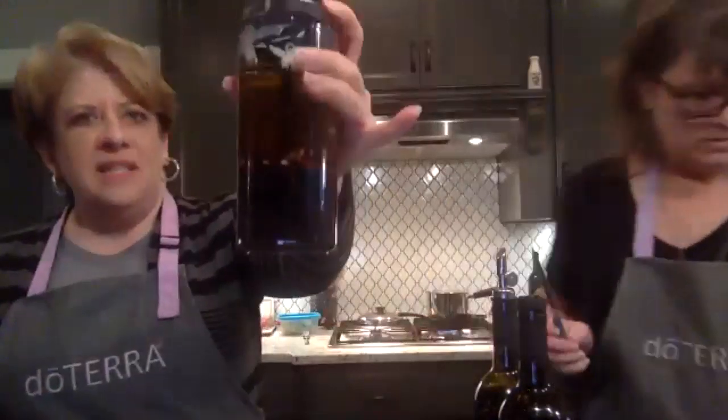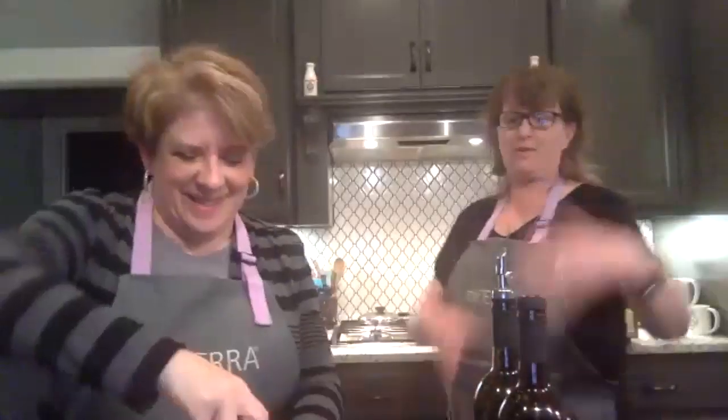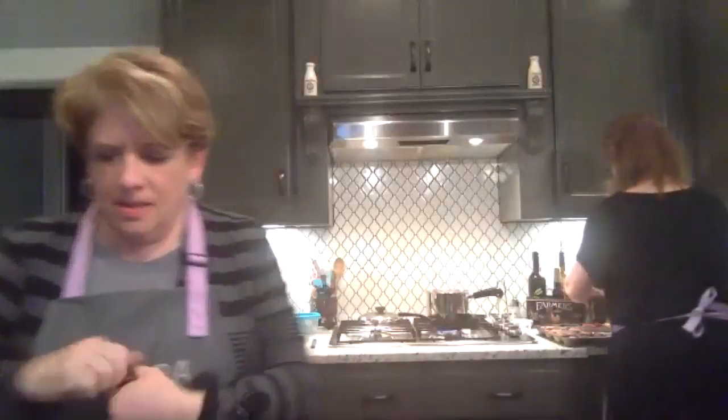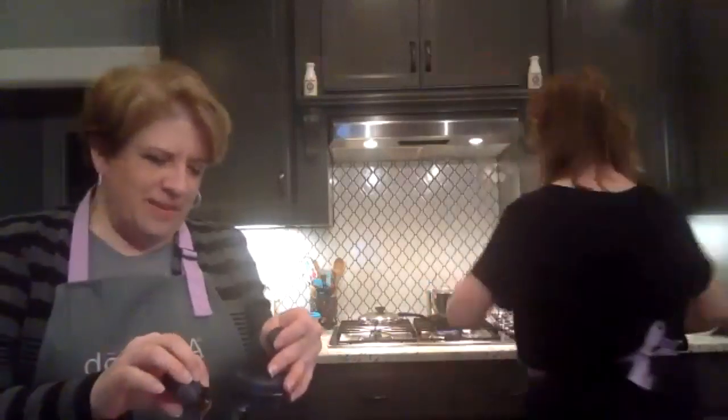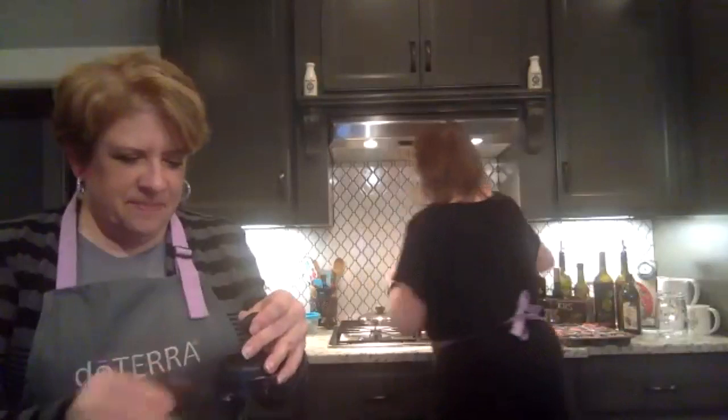I put all of this stuff in my little mixer and I'm going to mix it up. You could use any type of mixing container — immersion blender, whatever. Oh, I didn't put the oil in yet. The recipe calls for one to two drops of wild orange, but I usually put four or five in there. The potatoes are just about ready to mash.